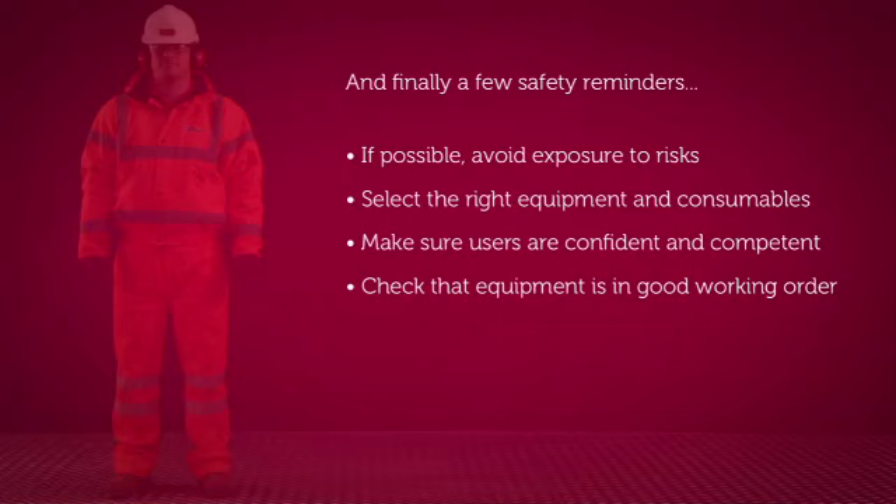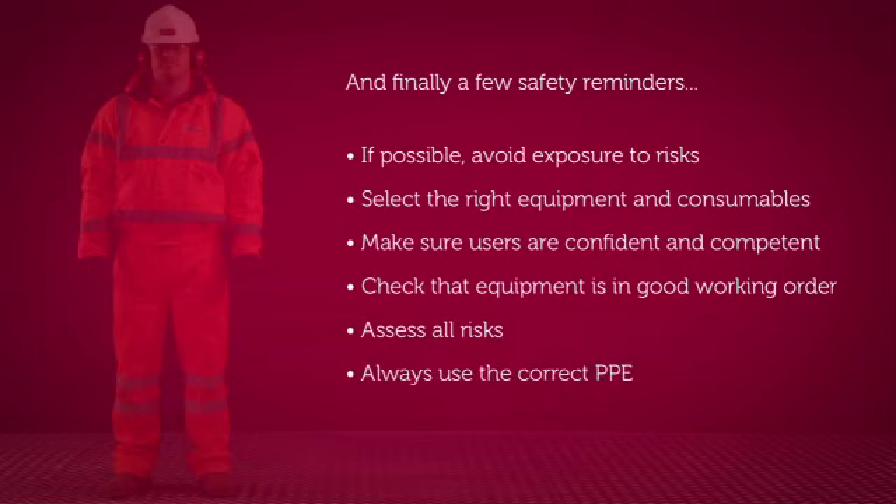Make sure the equipment is within its safety check dates and assess all of the possible risks including exposure to hand arm vibration, dust, falling from height, manual handling and noise. And of course always use the correct PPE and follow any site specific instructions. If you're ever in doubt, always consult your supervisor.